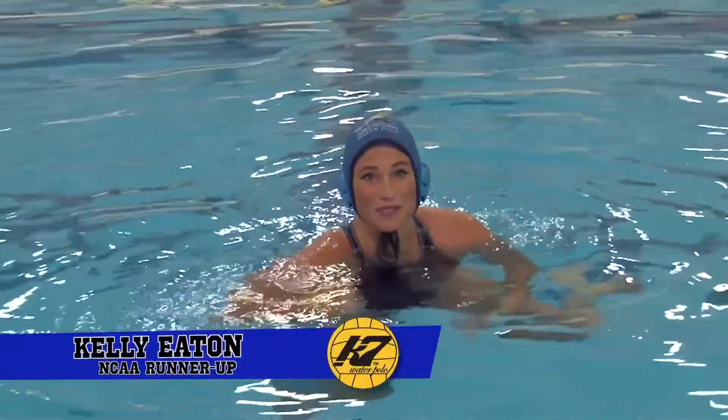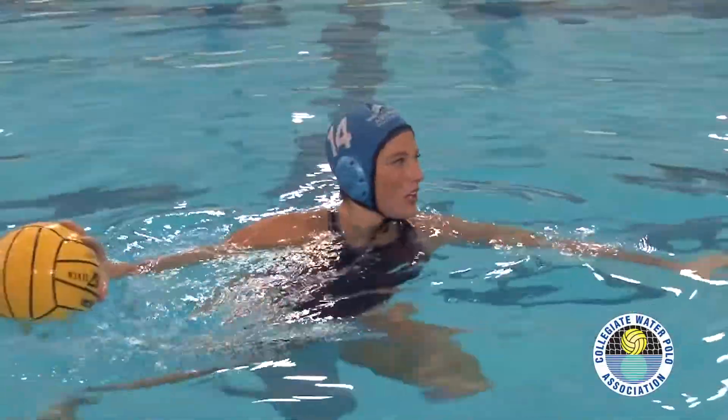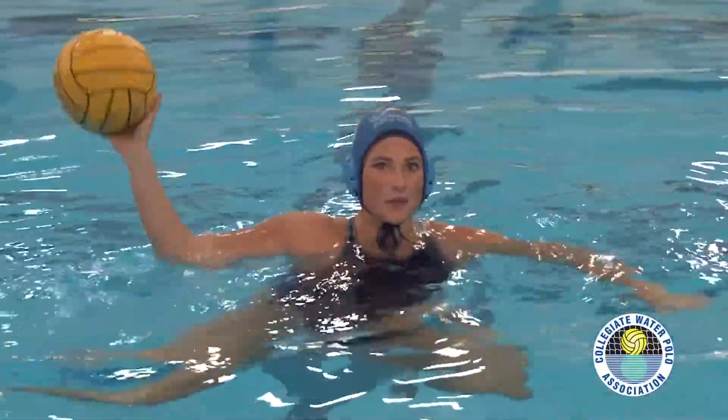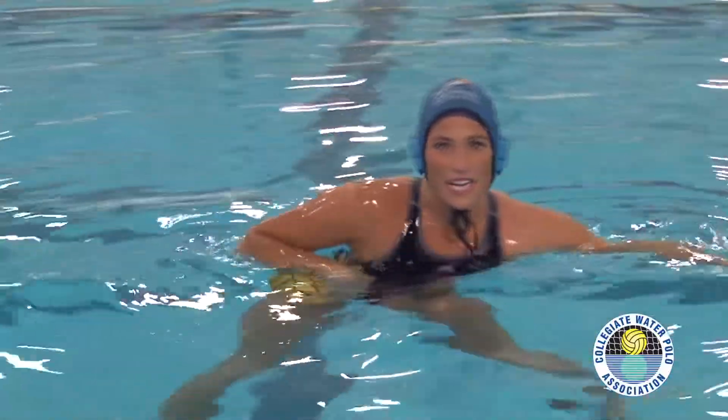Something that I've learned taking a lot of penalty shots over the years is to incorporate your legs much more. That not only gives you a lot more strength and power, but height to be able to snap, and even buys you a little bit more time so you can read where the goalie is going — whether they're kind of angling right or left. This is a trick that I use every time I shoot a penalty.